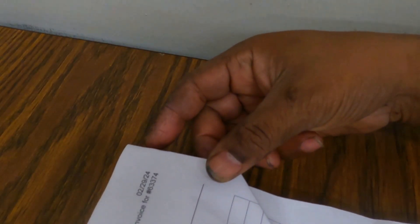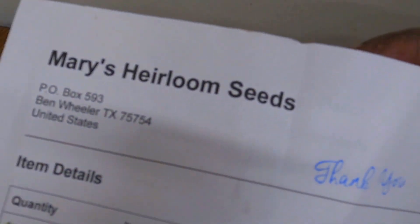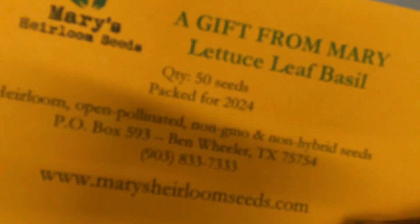All right, here we go — another seed haul from Mary's Heirloom Seeds. First off, I think this is a free one: this is lettuce leaf basil. Can't wait to get that in the ground.